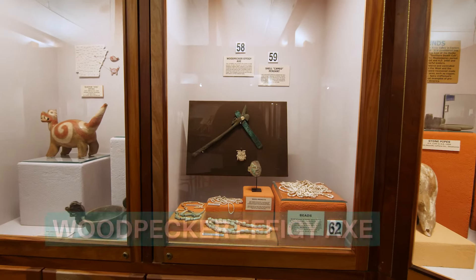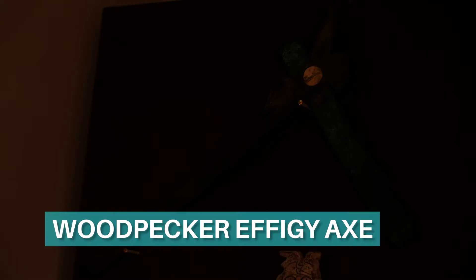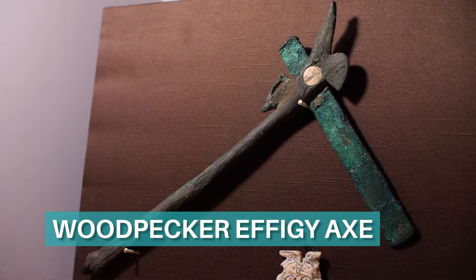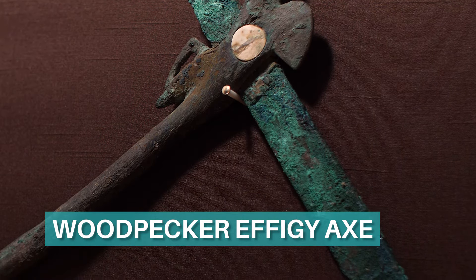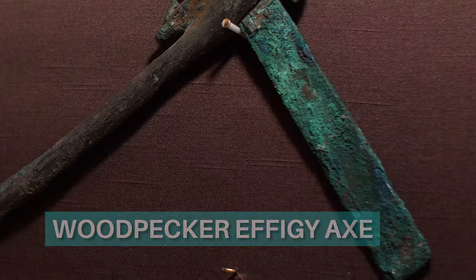There were 28 of these effigy axes found in a pile of woven mat inside the Craig or Great Mound at Spiro. Many of these axes were broken up or incomplete. This is one of the few that were found intact. This is the only axe of its type that exists in private collections, and is considered one of the rarest prehistoric artifacts found in North America.